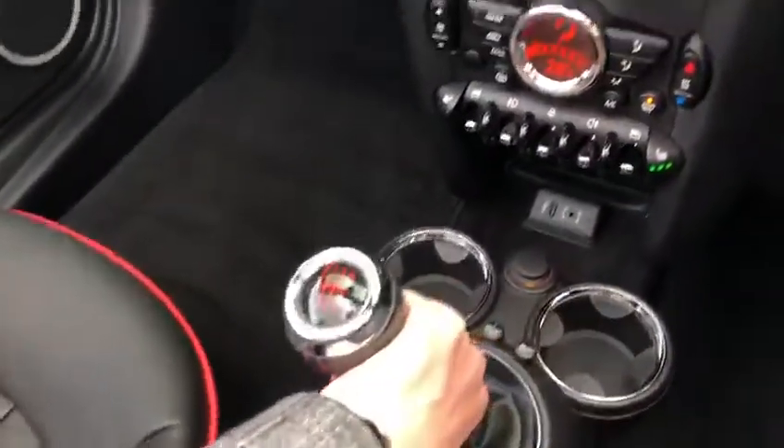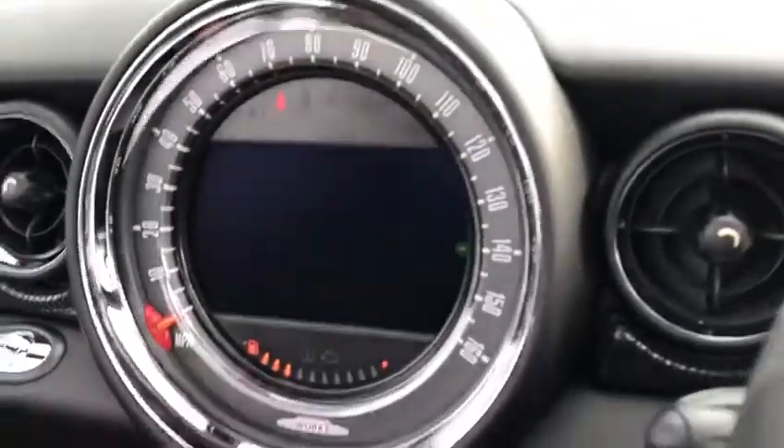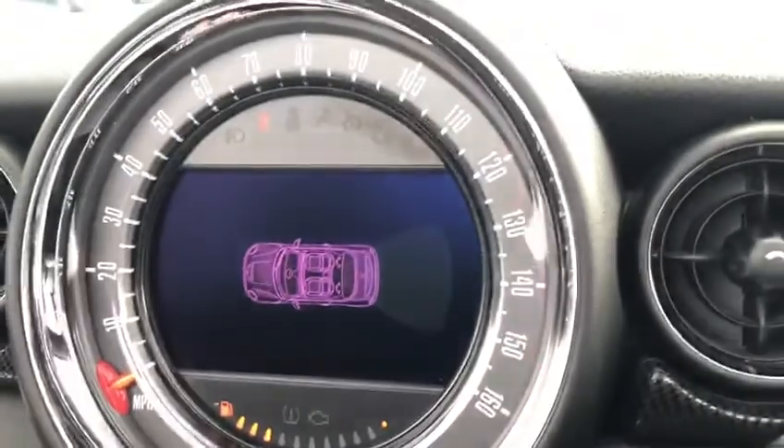Putting the car into reverse, we also have a reverse parking aid with the parking sensors coming up.